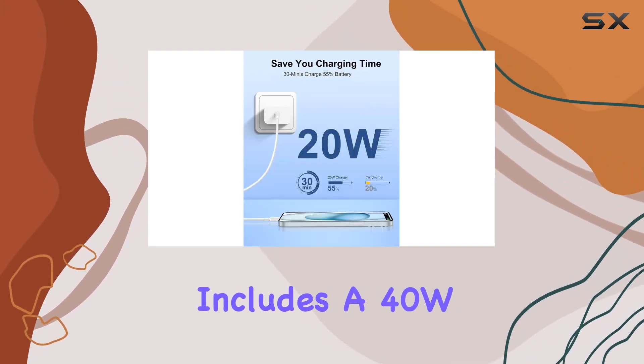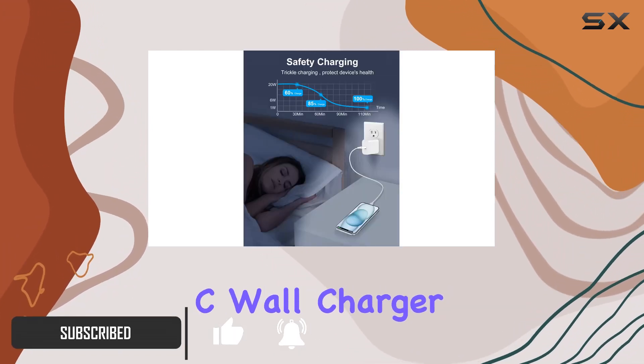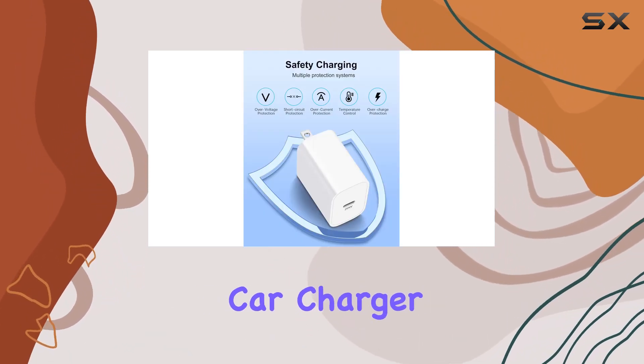This bundle includes a 40W dual port USB-C car charger, a 20W PD USB-C wall charger block, and two 6-foot USB-C to C cables. Let's talk about the car charger first.